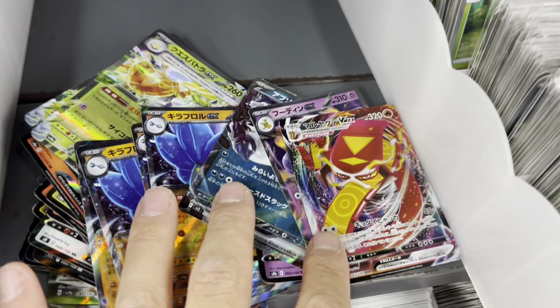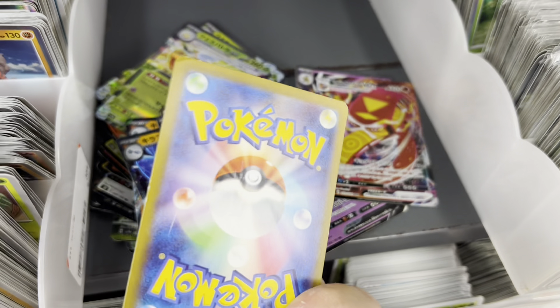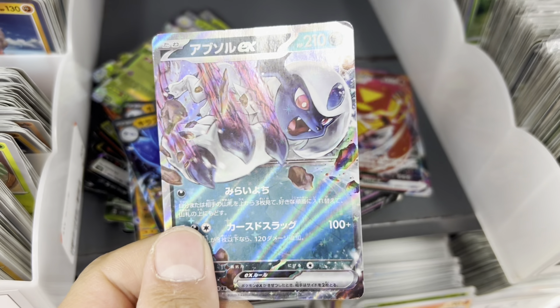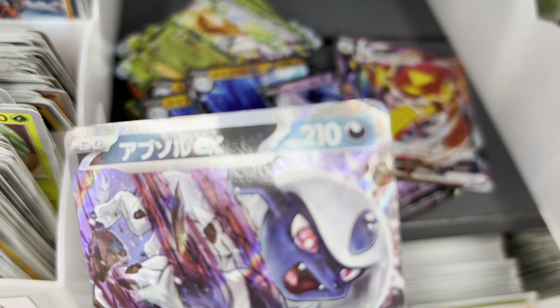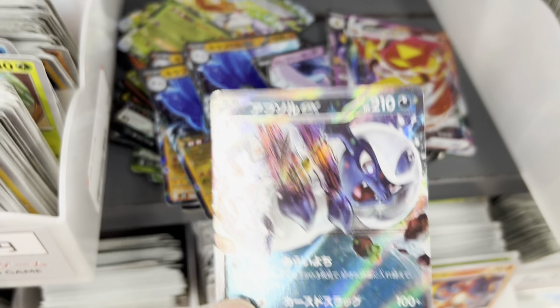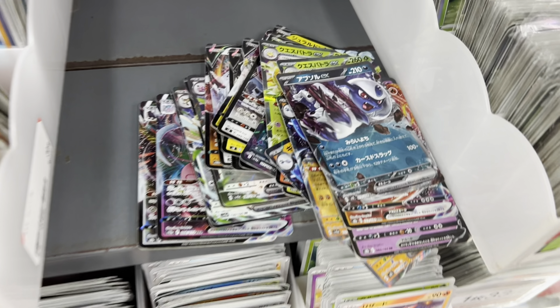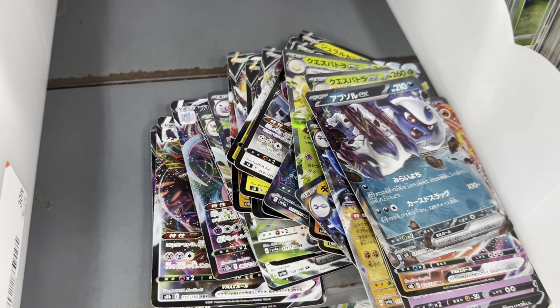I just hit the jackpot - I found this really cool EX card with awesome artwork. I don't know what set it's from but it's got a bit of a dent so I probably won't pick it up. All these cards are 33 yen to about 28 cents each, so I'm just going to pick my favorite 10 and try to get a better deal. It's really cool to add to my collection.